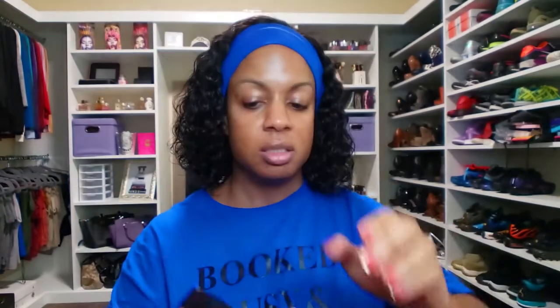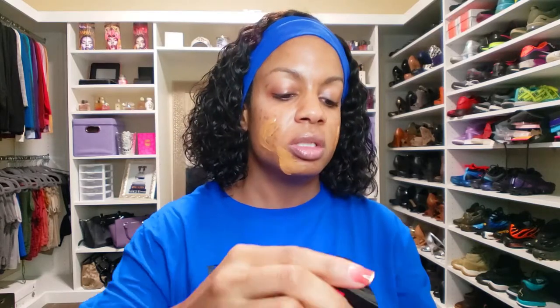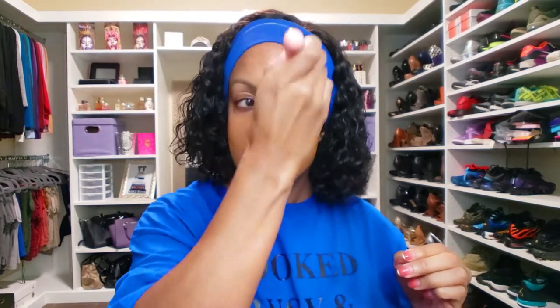So I'm going to start off with my foundation first. Today I'm using one I haven't used in a while — I'm using the Wet and Wild Photo Focus, and this is in the shade Cocoa. Hopefully we ain't going to have any problems with matching this time, but this one you can find at the drugstore. I'm going to start with a little bit and work that in, and then any extra places that need more coverage I'm just going to go back over with concealer. So we're not using as much foundation.